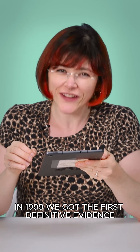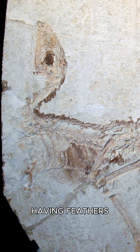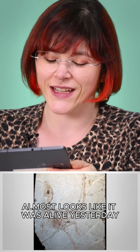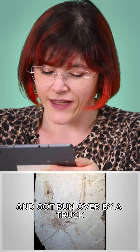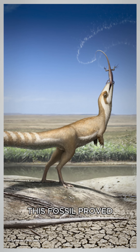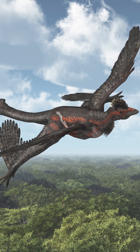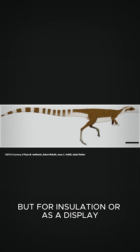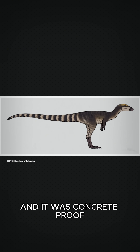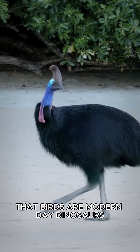In 1999, we got the first definitive evidence of maniraptoran dinosaurs having feathers. It almost looks like it was alive yesterday and got run over by a truck. Beyond showing us that some dinosaurs had feathers, this fossil proved that they weren't originally intended for flight, but for insulation or as a display — and it was concrete proof that birds are modern-day dinosaurs.